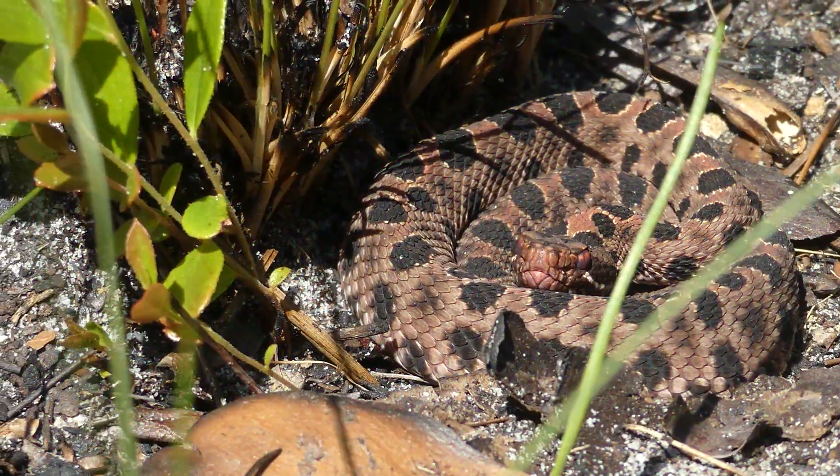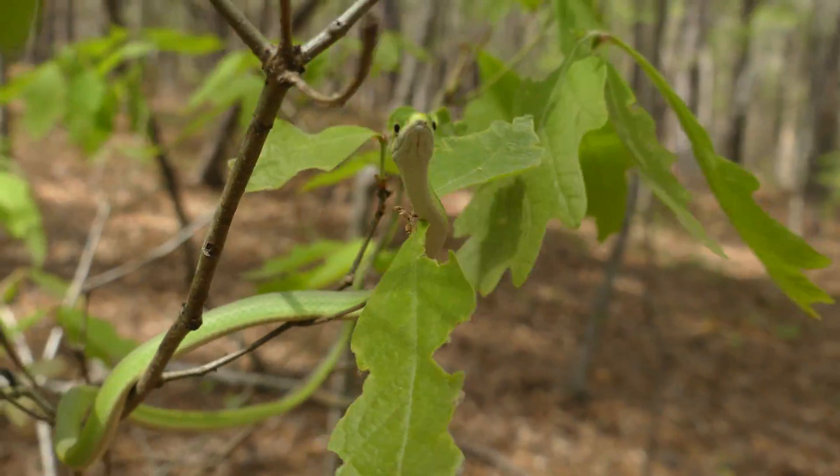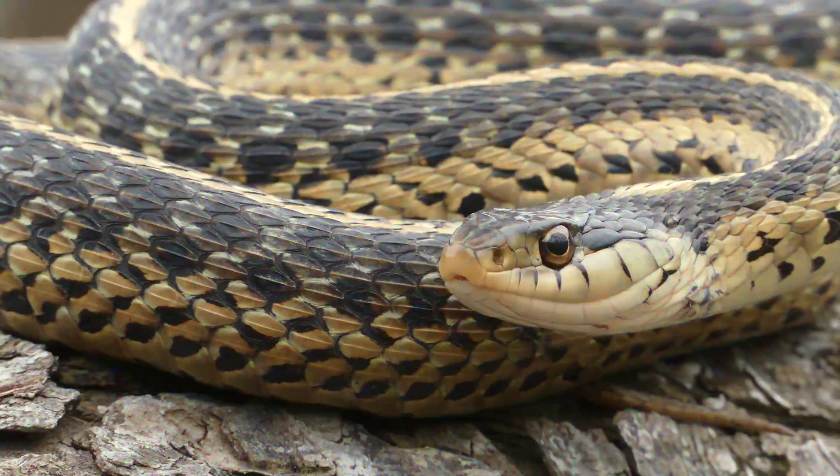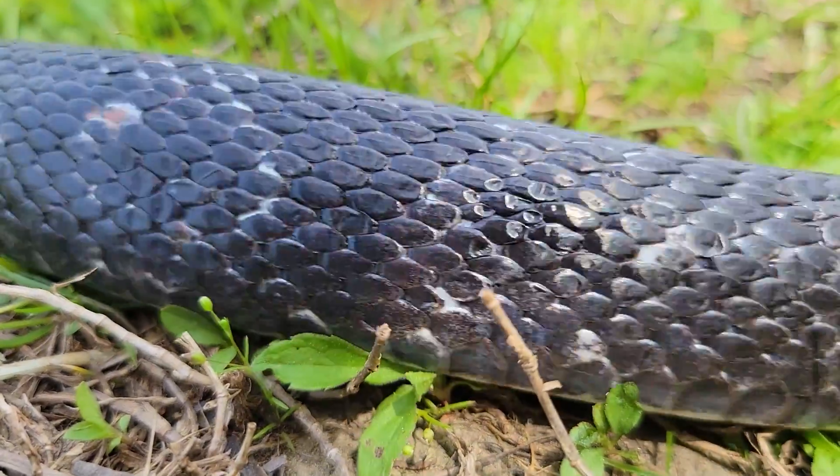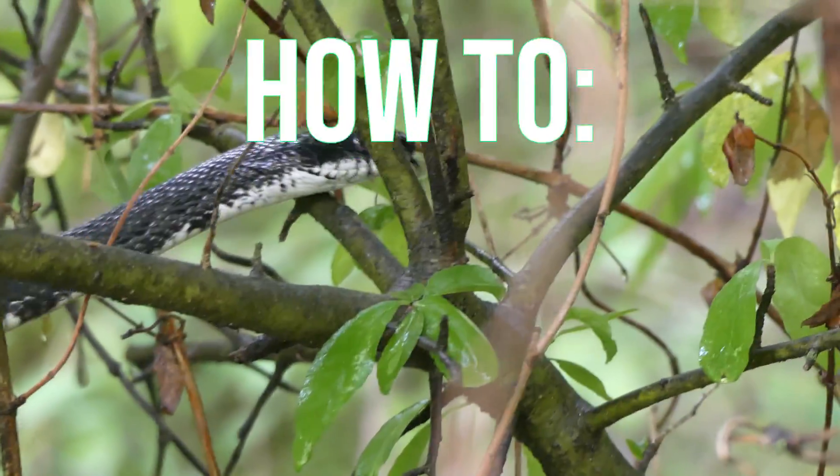Of the 38 species of snakes that are native to North Carolina, there is one species which is perhaps the most widely known and frequently encountered snake in the entire state. Today, we are searching for and learning how to safely handle one of my favorite snakes of all time, the black rat snake.